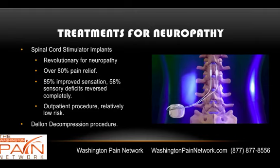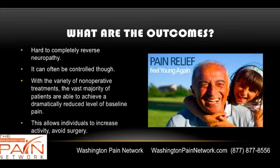The decompression procedure is a surgery that has also been very helpful for decompressing various nerves. It's hard to completely reverse neuropathy — in fact, it's probably impossible — but it can often be controlled. With a variety of non-operative treatments available, the vast majority of patients are able to achieve a dramatically reduced level of baseline pain, allowing individuals to increase activity and avoid surgery.